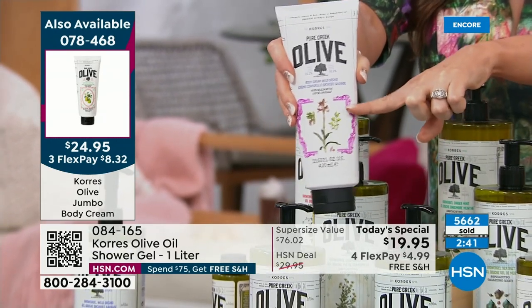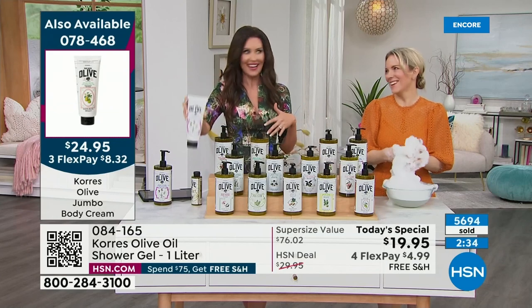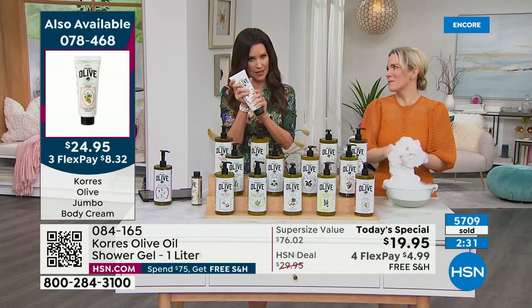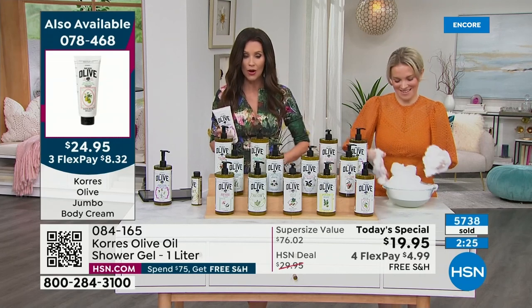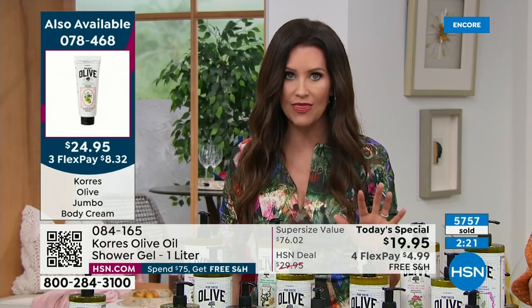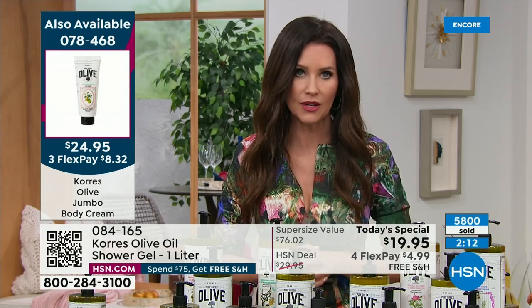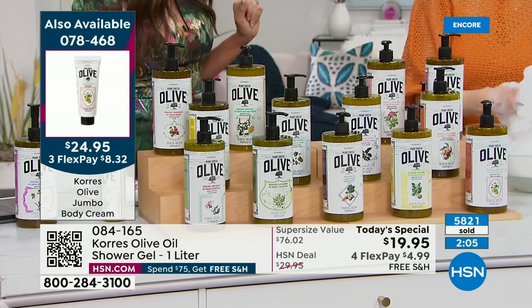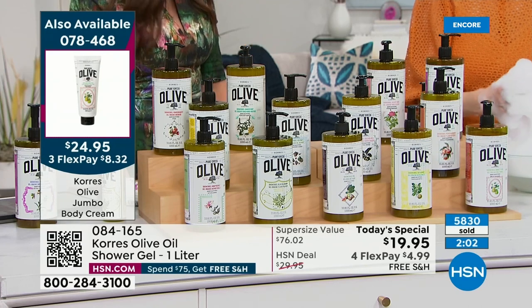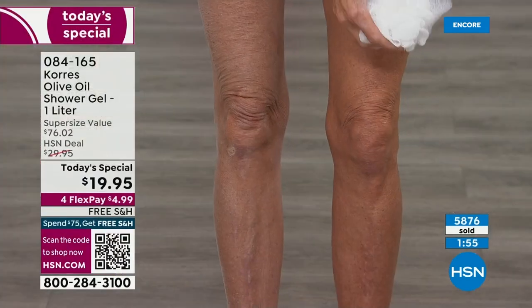Item number 078468 for the body cream — one at $27, double size at $24.95. Peach blossom in the body butter is just about sold out. The body cream also comes in unscented — only 350 remaining in unscented. These make phenomenal gifts: teacher gifts, graduation gifts, baby shower gifts, birthday gifts. You genuinely cannot get a six-month supply of quality shower gel for $19.95 anywhere else.